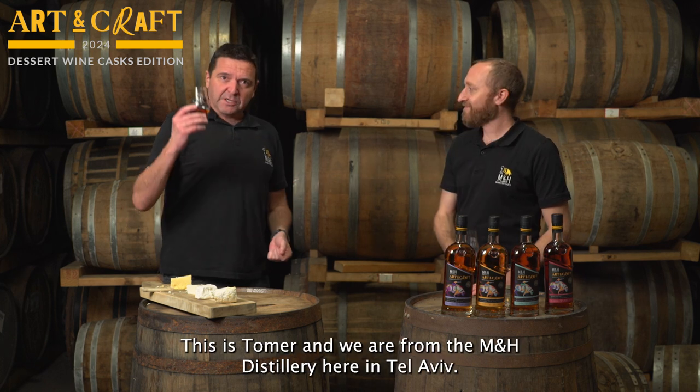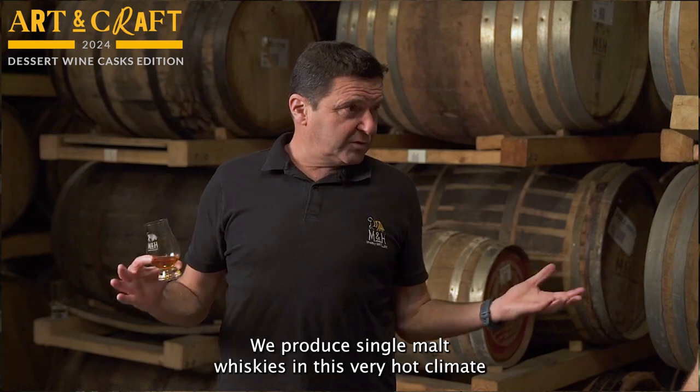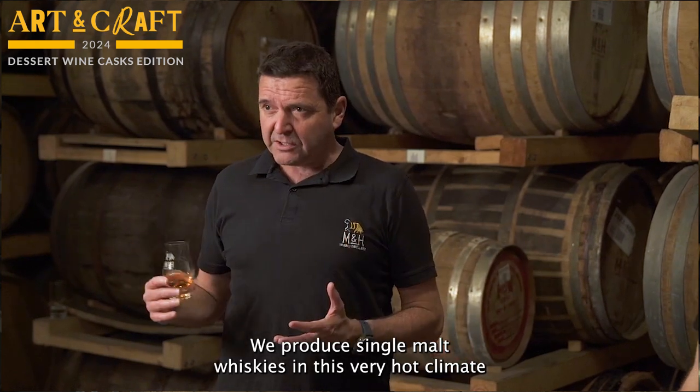Hello, I'm Tal, this is Tomer, and we are from the M&H distillery here in Tel Aviv. We produce single malt whiskeys here in this very hot climate.